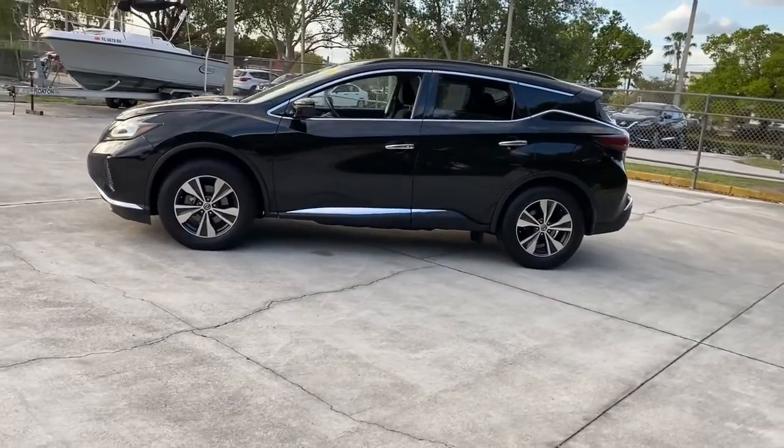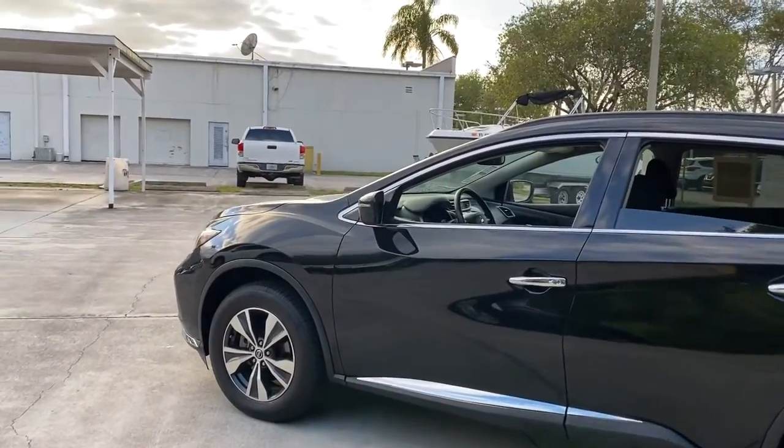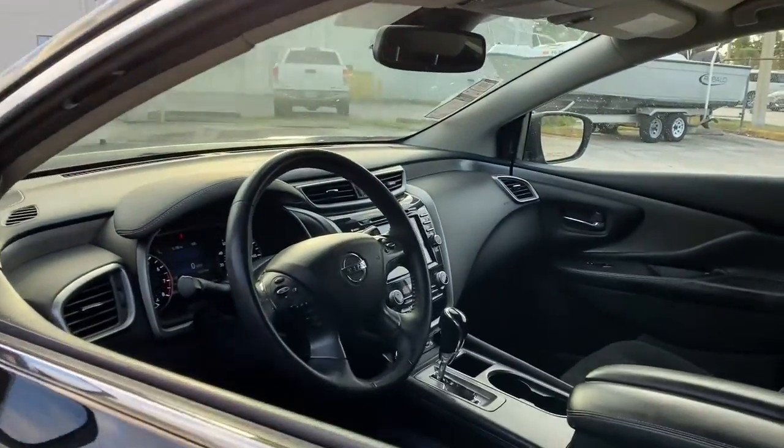Tech savvy and upscale, this roomy midsize crossover has the features you need to feel confident on every journey. These are just some of the great options this vehicle comes with.